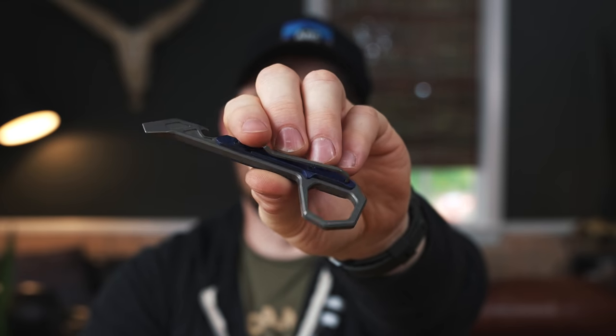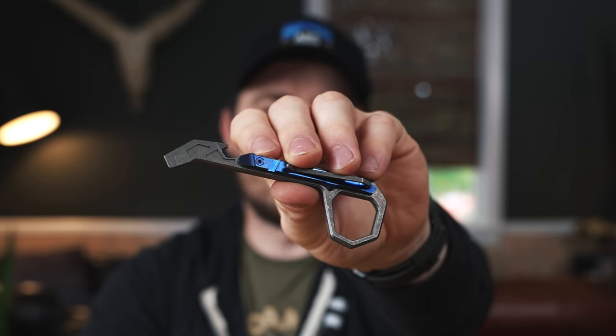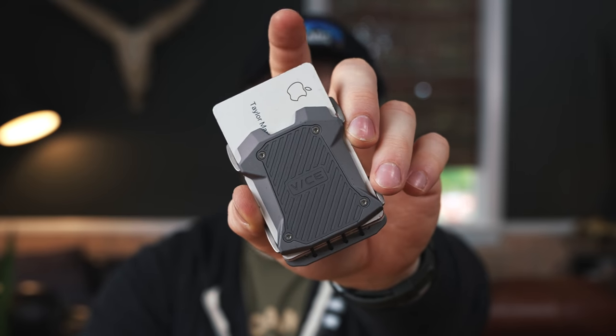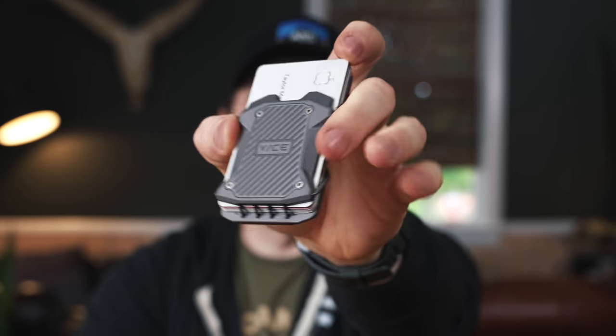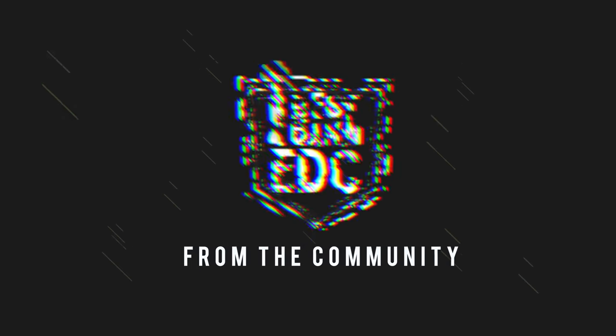The last two pieces in my pocket this week come from the sponsor of today's video. This is the Vice Hardware M1 Multi-Tool — a multi-tool with a deep carry clip, a little finger loop pry tool, and a bottle opener. The wallet is the Vice Hardware F1 — the aluminum version with a titanium money clip. We'll talk a little more about Vice Hardware in a bit, but this wallet is really, really neat.